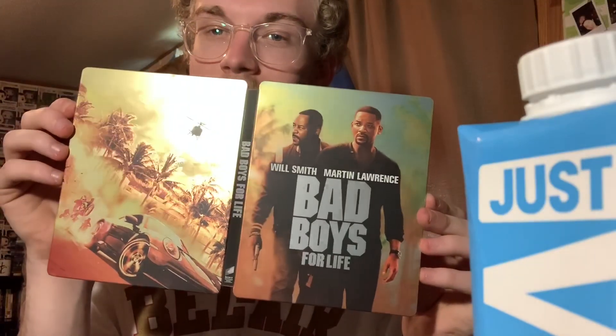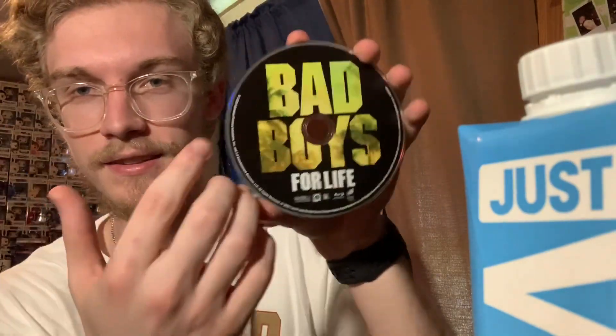No giveaway for the digital today — I've already got a home for it, sorry about that. But since you're already here, check out these discs. Here's the 4K disc — Bad Boys, pretty cool looking, got the palm trees in the back. Here's the Blu-ray disc — I like the Blu-ray disc better. Check it out — it's got this greenish black look, I like that one better.